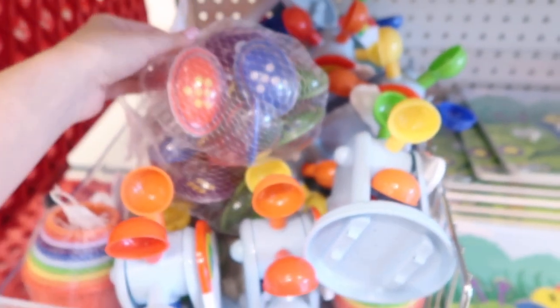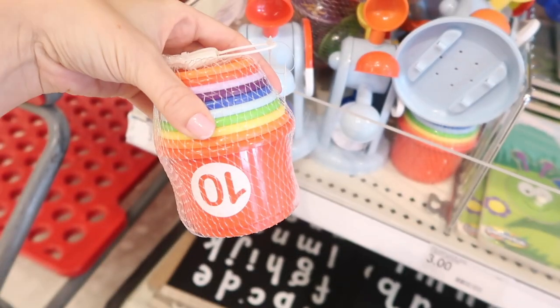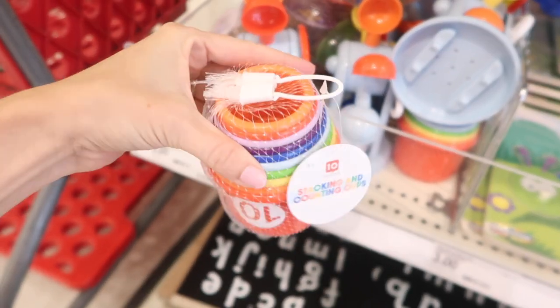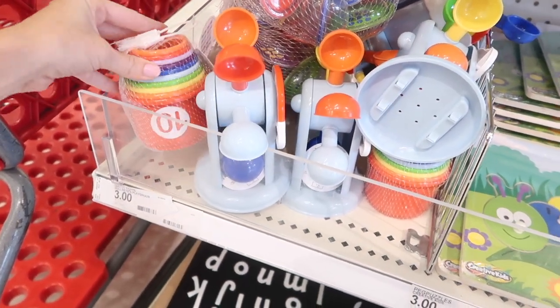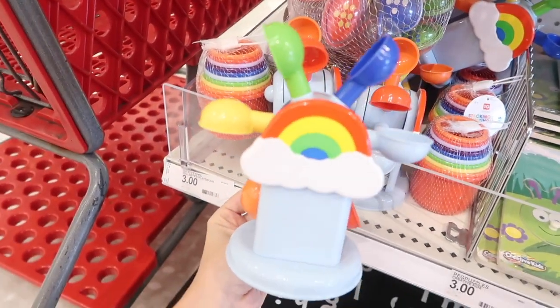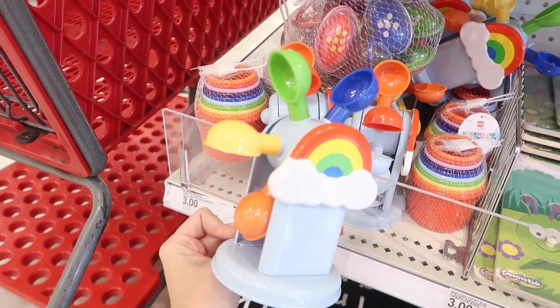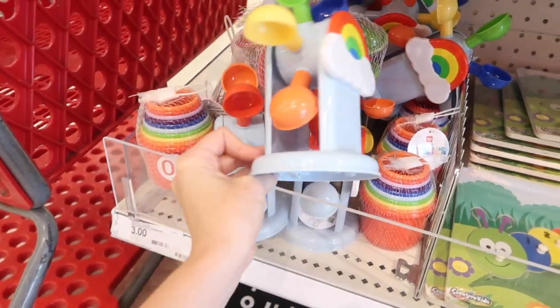Fall is around the corner. I'm going to start showing fall stuff soon, and then I'm going to show a part two to this Target classroom finds video, because I'll show what Target the department store in general has for the whole back to school collection for 2023. But this is just the Target dollar spot.